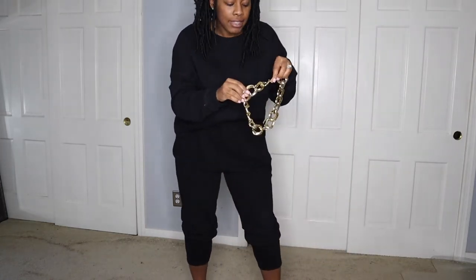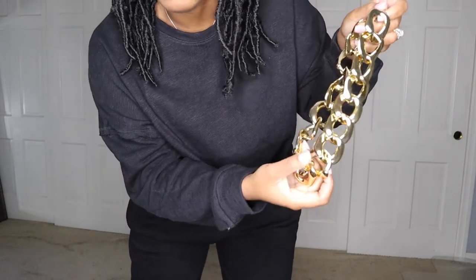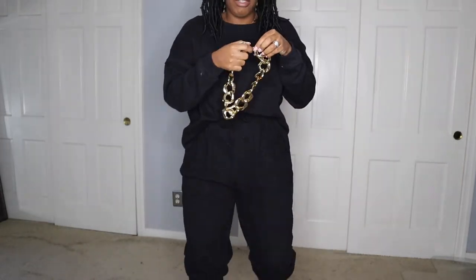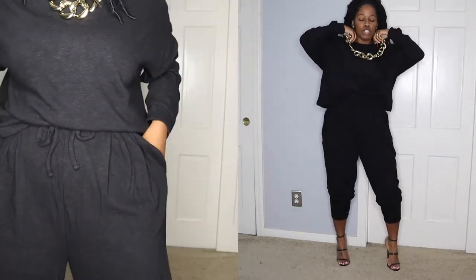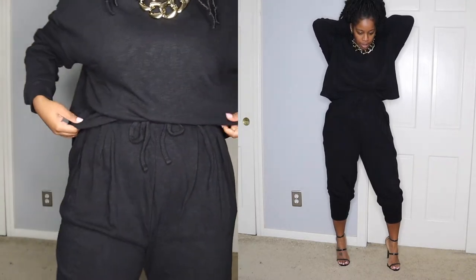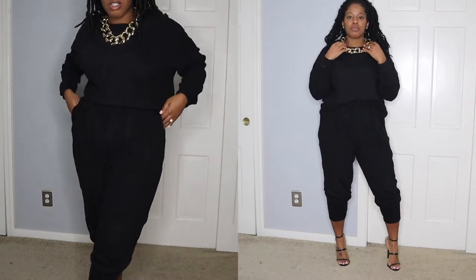I have this massive gold necklace — this is also from my boutique. There aren't many left, so if you want to get it, jump on it. Do you see how just accessorizing with this giant necklace changes the entire look?